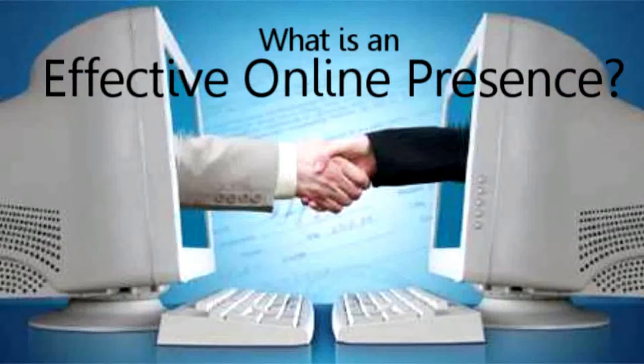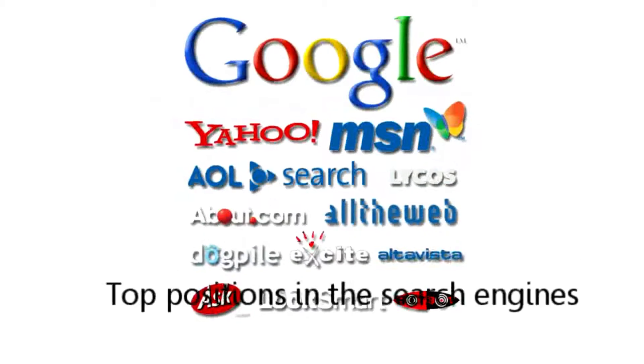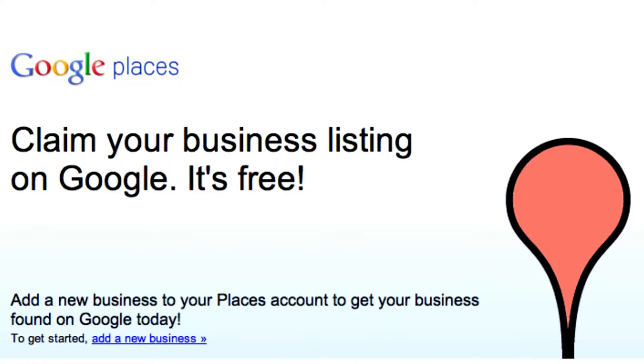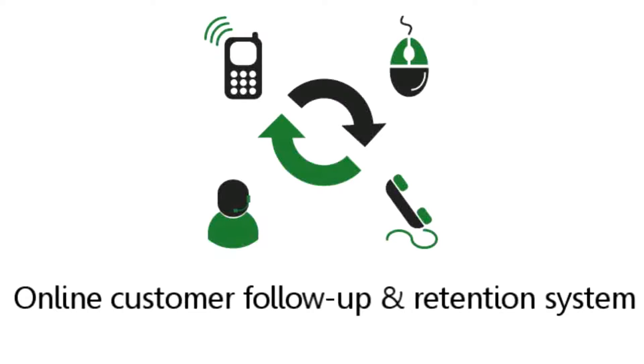You might be wondering, what is an effective online presence? Well, in order to bring in new business on a regular basis, you should start taking advantage of online marketing strategies such as: a website for your business that brings new visitors to you; top positions in search engines that generate new customers and clients for free; a Google Places listing so potential customers and clients can find your contact details; a business page on Facebook to generate local buzz about your products and services; a mobile version of your website so people using iPhones and other mobile devices can look you up; and an online customer follow-up retention system so your customers and clients are encouraged to come back and do business with you again and again.